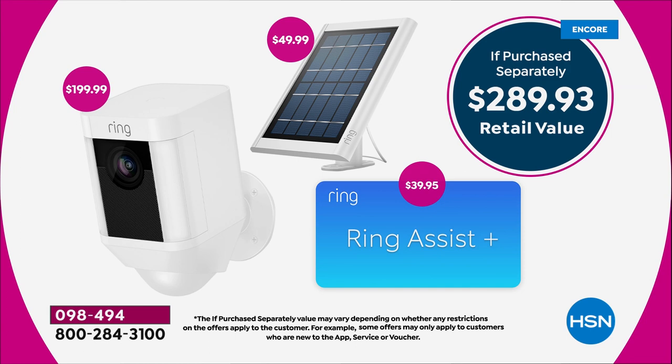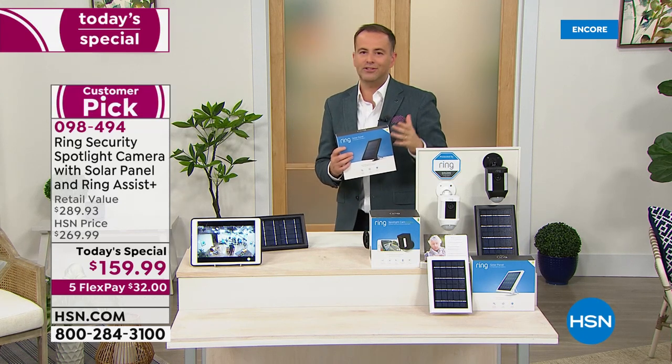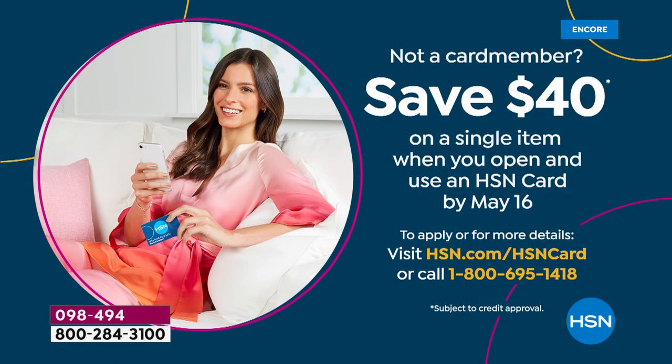Our price is nearly half that at $159.99 — with free shipping and handling and FlexPay. The FlexPay is $32. If you want two sets — one for the front, one for the back — you can buy as many sets as you want, all on FlexPay at $32 each. And if you apply for the HSN credit card and get approved, take $40 off your first single-item purchase. Call 1-800-695-1418 to find out more.